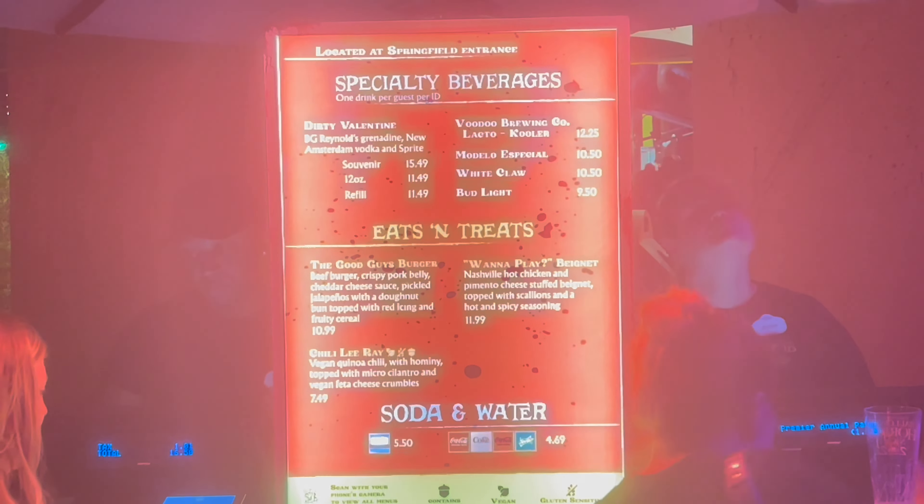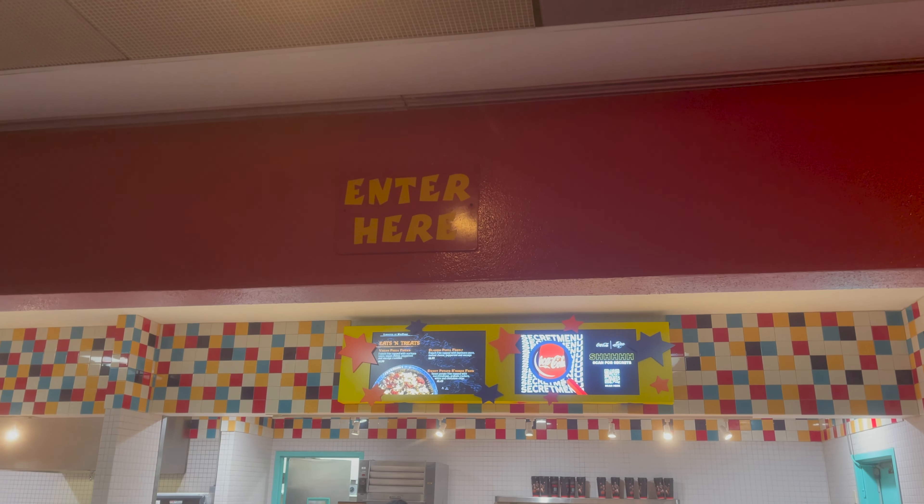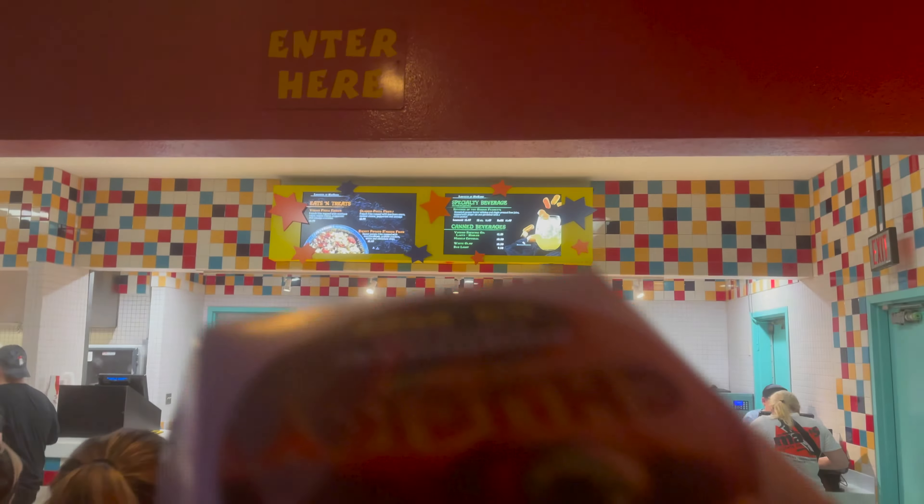And of course, one meal at Halloween Horror Nights will not be complete without pizza fries. We've got pizza fries to go with our new Chucky burger, so we're going to review both in just a few moments.